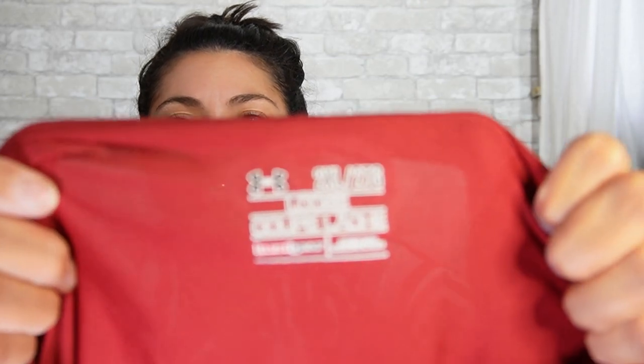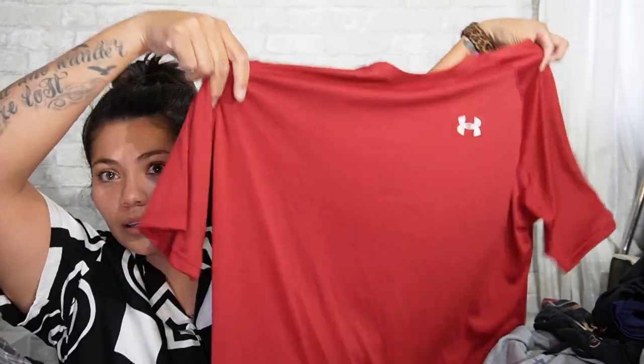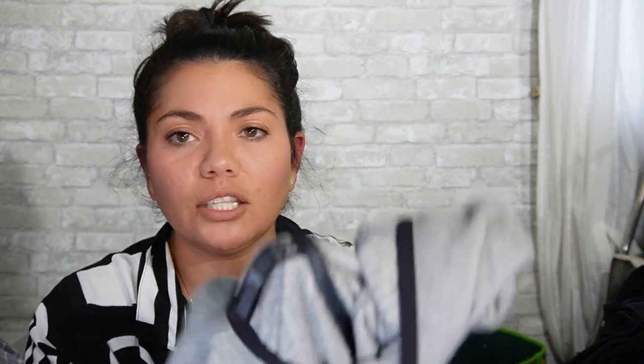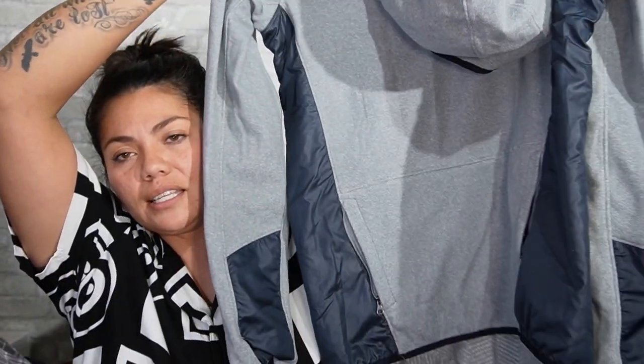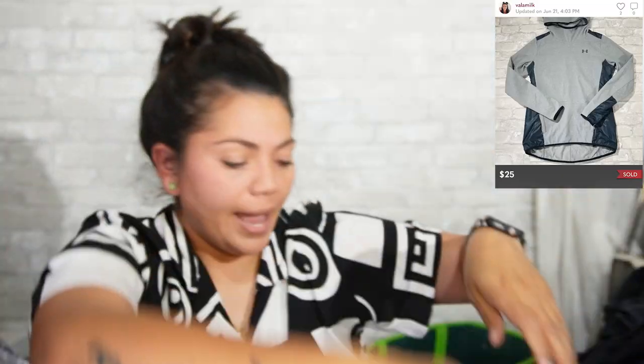Next is another Under Armour — size medium, Cold Gear series. This one is a jacket, which is really nice. I like that it has color blocking and a hood. Excellent condition.